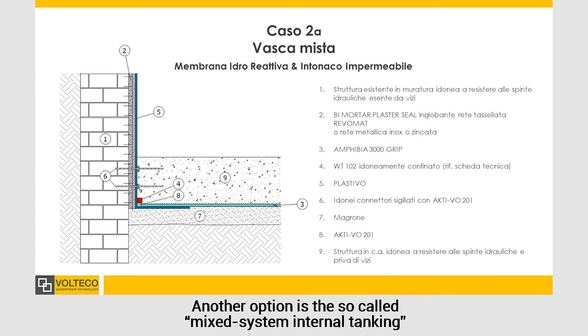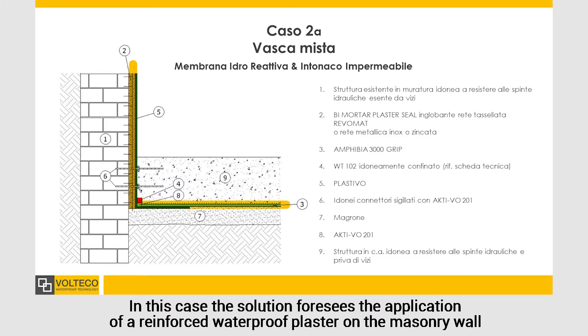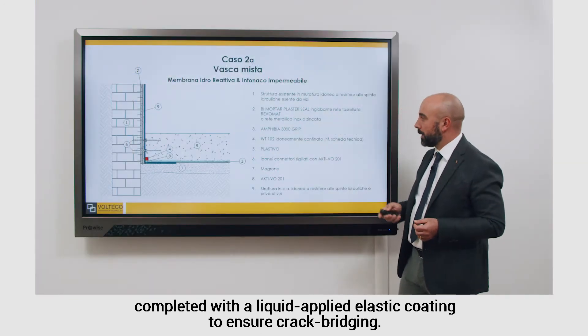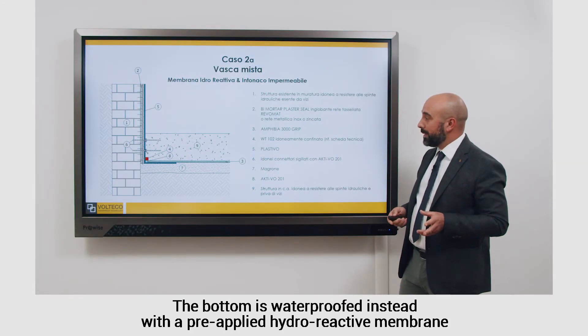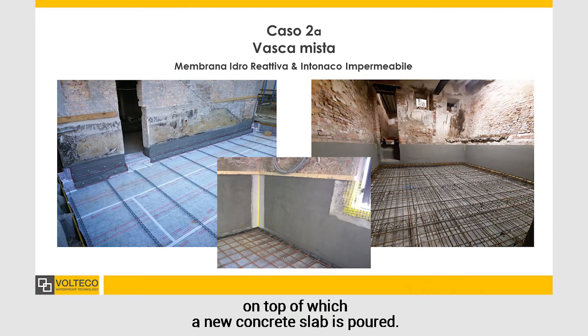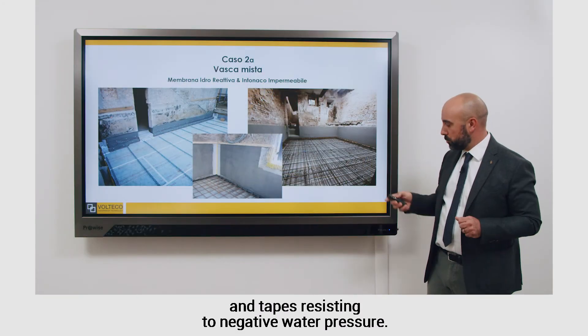Another option is the so-called mixed system internal tanking, which is preferable in the case of differentiated structures and where the available space is limited. In this case, the solution foresees the application of a reinforced waterproof plaster on the masonry wall, completed with a liquid applied elastic coating to ensure crack bridging. The bottom is waterproofed instead with the pre-applied hydro-reactive membrane, on top of which a new concrete slab is poured.